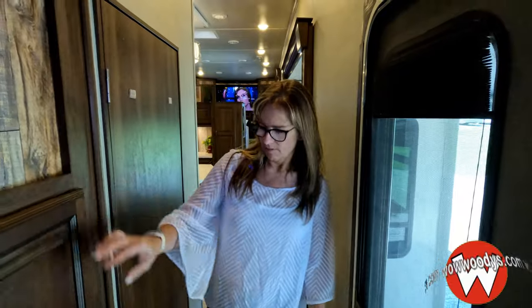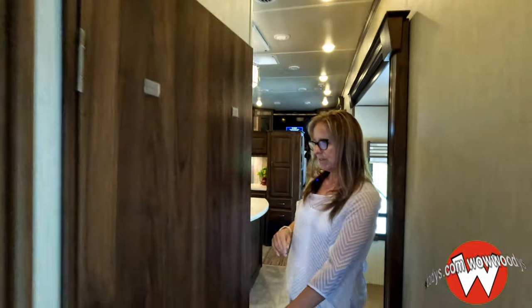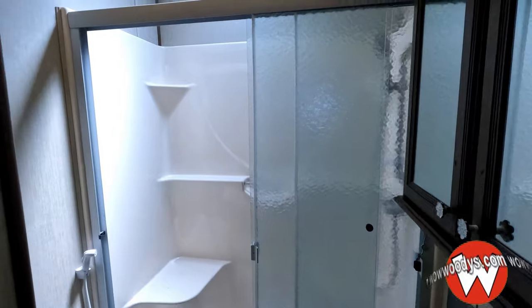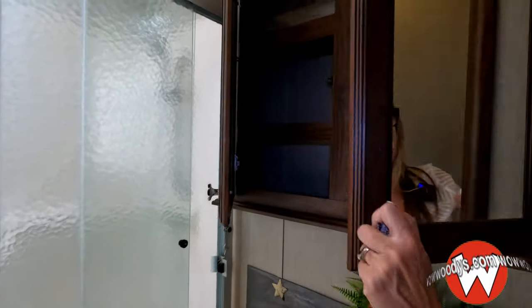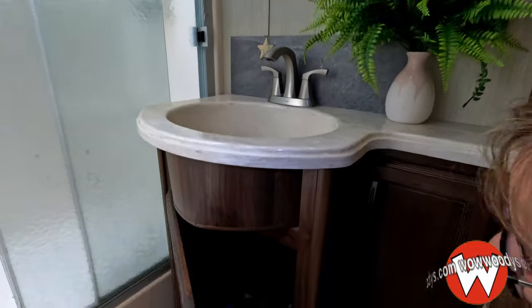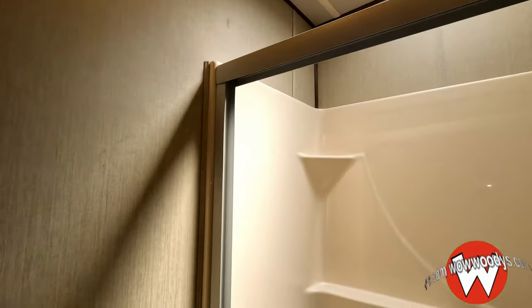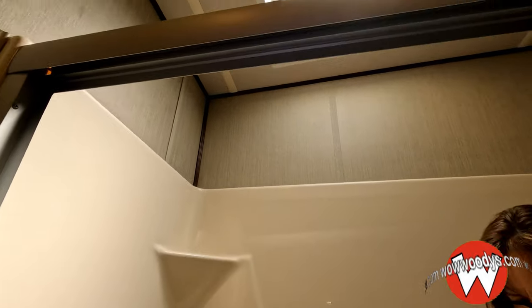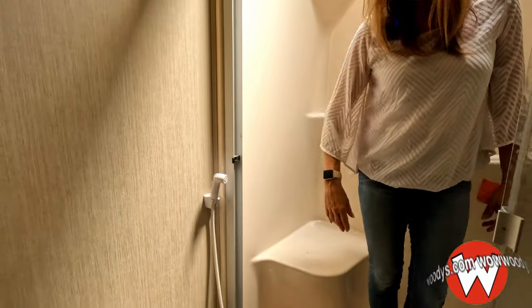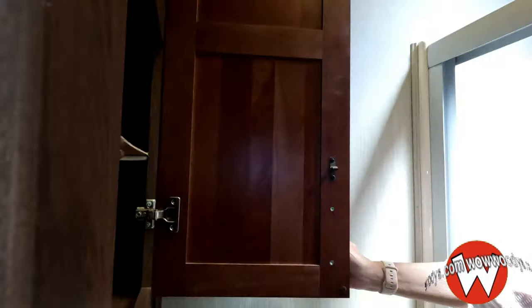There's a really nice cupboard area here — kind of a coat rack area. Look how tall these ceilings are — amazing! There's a super spacious bathroom with a toilet, a walk-in shower, a huge shower with a skylight, your sink, lots of cabinets, and a medicine cabinet. There are also drawers, and the shower is very big — I'm five foot seven and there's plenty of room. There's a hose attachment, a cover for your towels, and a fan.